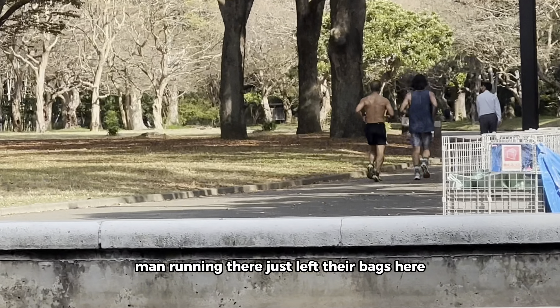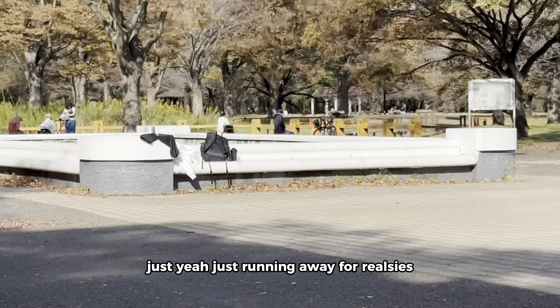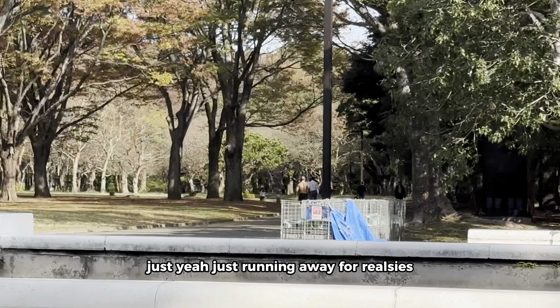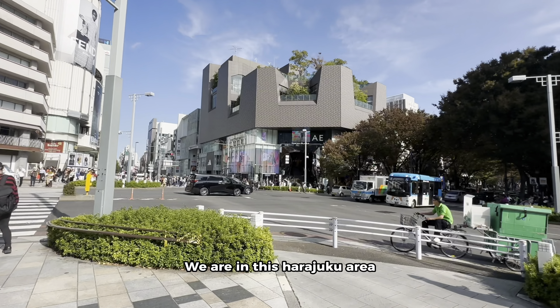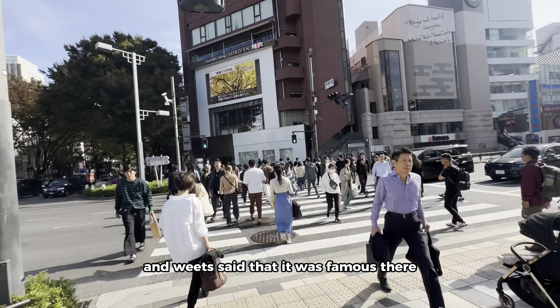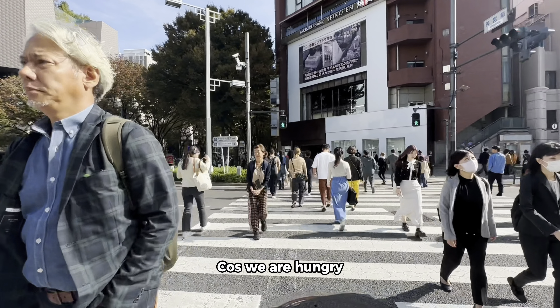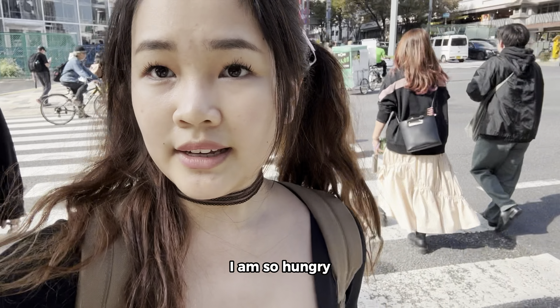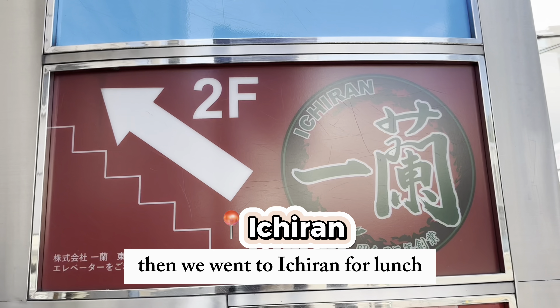The men running there just left their bags here because they know Japan — he just stripped and left all his belongings, they're just running. We're in the Harajuku area. We said that it was very famous there. We're going to Ichiran because you're hungry. I am so hungry — I can eat a cow! Then we go to Ichiran for lunch.